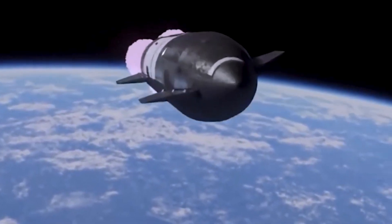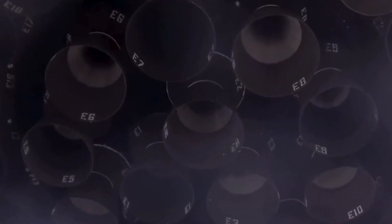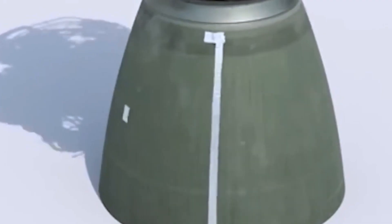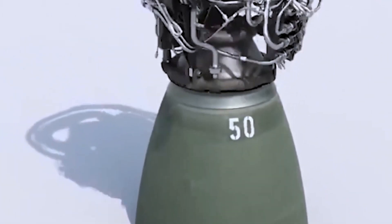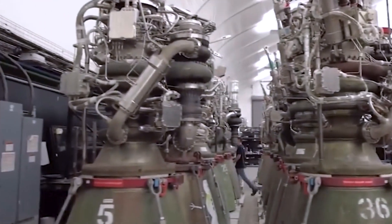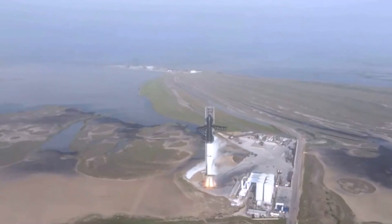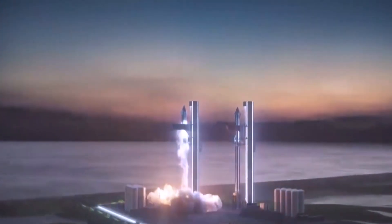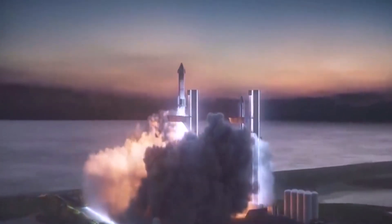While many rocket engines use a single turbine — either for oxygen or fuel — the Raptor engine stands out by having dual gas turbines. When the cryogenic liquid reaches these turbines, it first encounters a preburner. This preburner acts like a small rocket engine itself, combusting the liquid enough to convert it into a gas. However, since neither of these liquids can burn independently, there needs to be a connection between the two preburners, allowing a small amount of oxygen to mix with the methane flow and a small amount of methane to mix with the oxygen flow.